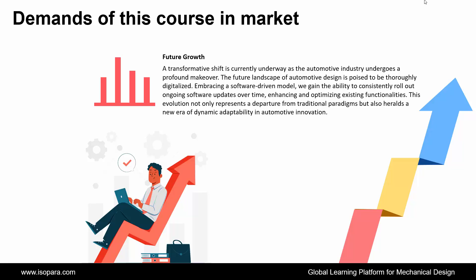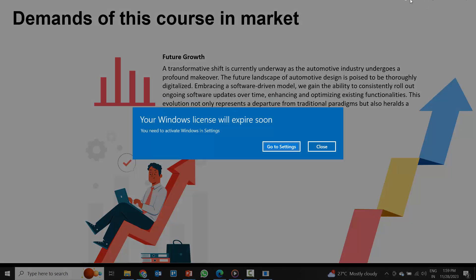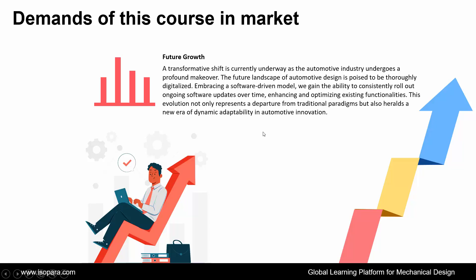And finally, if we consider future growth, a transformative shift is currently underway as the automotive industry undergoes a profound makeover. The future landscape of automotive design is poised to be thoroughly digitalized. Embracing a software-driven model, we gain the ability to consistently roll out ongoing software updates over time, enhancing and optimizing existing functionalities. This evolution heralds a new era of dynamic adaptability in automotive innovation.